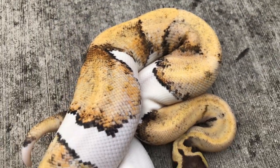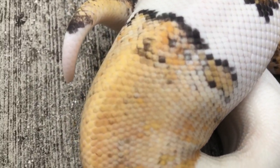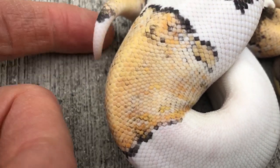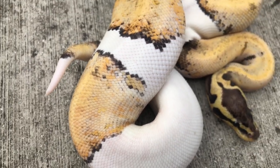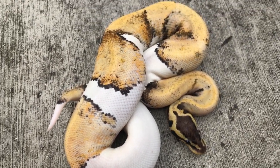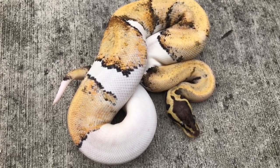This just shows you the power of pied — the stuff you can do with it. Even just that little white tip tail there is kind of cool. It's the accenting of what pied does to a regular-looking snake, or even a multi-gene snake in this sense.